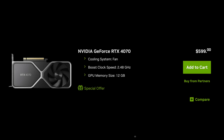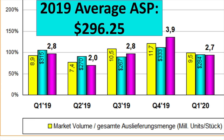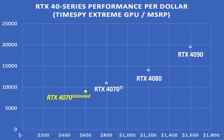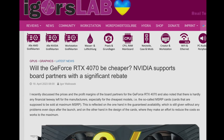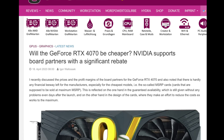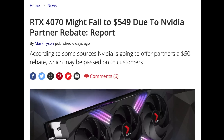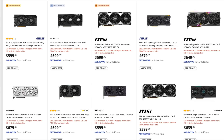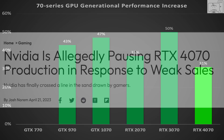Don't expect the MSRP to change — it will continue at $599. Jensen told his shareholders last August he was going to double the average sales price of his GPUs from $300 to $600, and the 4070 is just par for the course. Even though Igor's Lab has reported that a $50 rebate program is in discussion for AIB partners, and others are offering promotions, just keep in mind these are not permanent — they are temporary, designed to move existing stockpiles off retail shelves. Once cleared, the MSRP remains in effect. To keep inventory from piling up again, Nvidia is rumored to reduce production of the 4070.